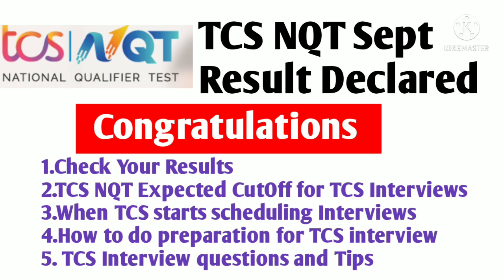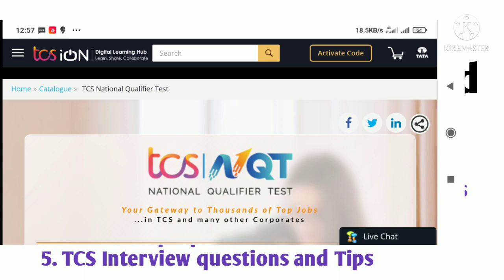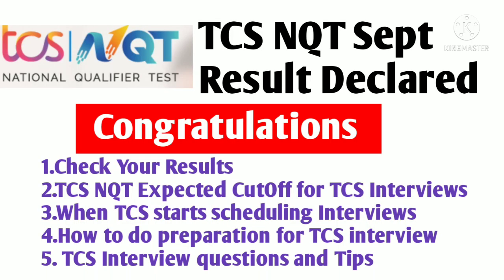Please watch the video till the end. To check your results, you simply need to log in on the TCS iON platform using the login ID and password from your registration. Whichever email ID you used to register for the TCS NQT examination, use the same ID and password. I'll give you the link in the description box. When you log in, click on 'View Details' and you'll get the option for TCS NQT application.